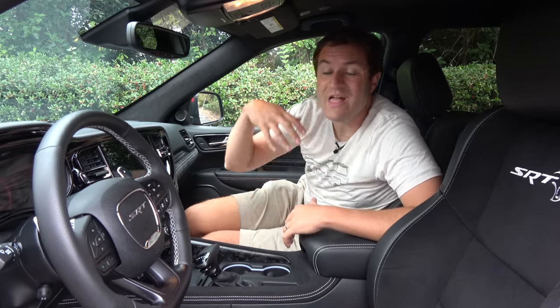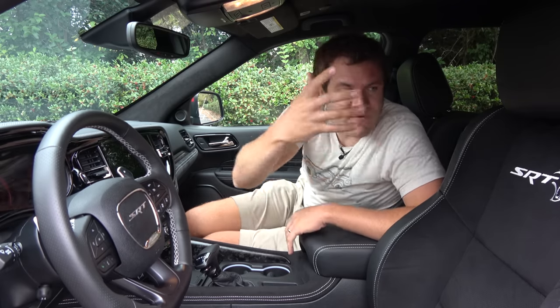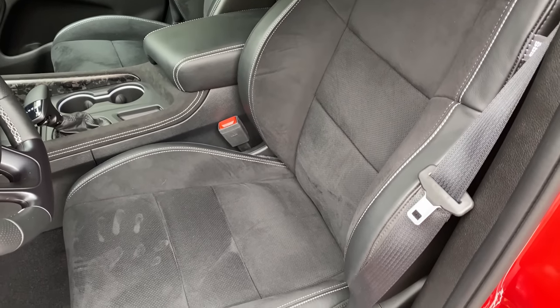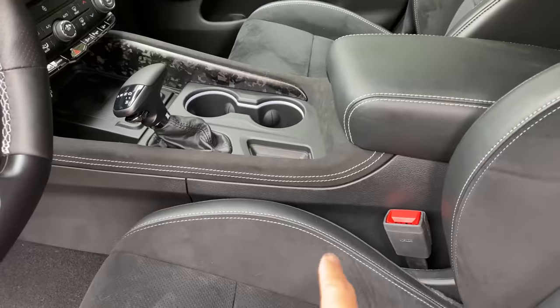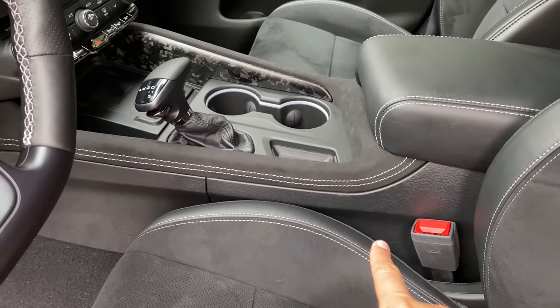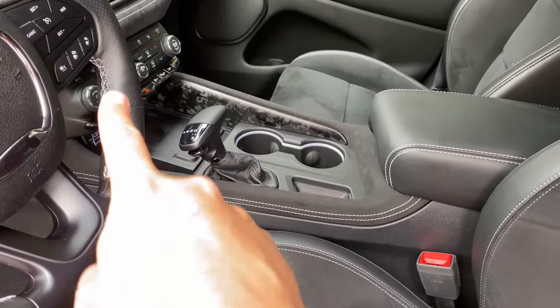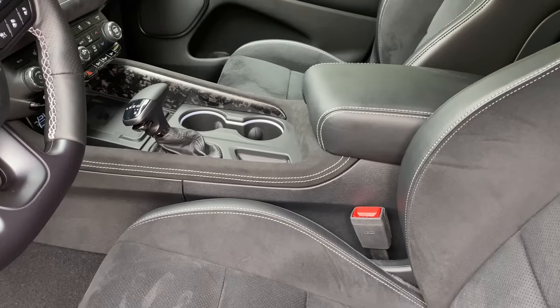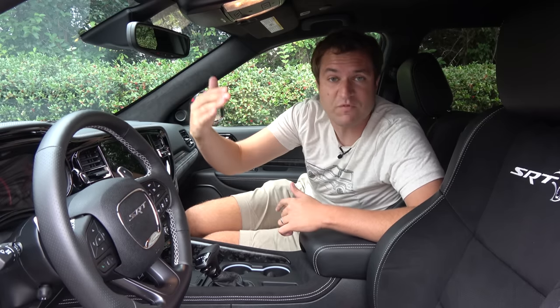Beyond just the sportiness, as you might expect from a car at this price point, the interior has been dressed up compared to a standard Durango. You have Alcantara inserts in the middle of the seats, which look very nice and feel good when you're sitting in them. You also have white contrast stitching all throughout this interior — on the seats, the steering wheel, the dashboard — just white stitching everywhere, which helps emphasize the relative luxuriousness of this Durango, the top of the line, most expensive version.